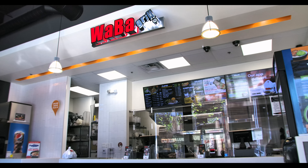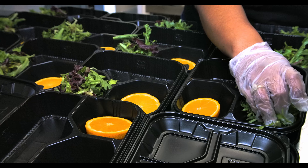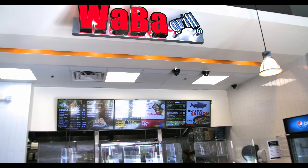Wabba Grill down here at the Pike is a friendly fast food restaurant that serves healthy food. We have fresh vegetables, fresh meats. We prep our own food in the kitchen. We have a friendly staff. We're here to help you.